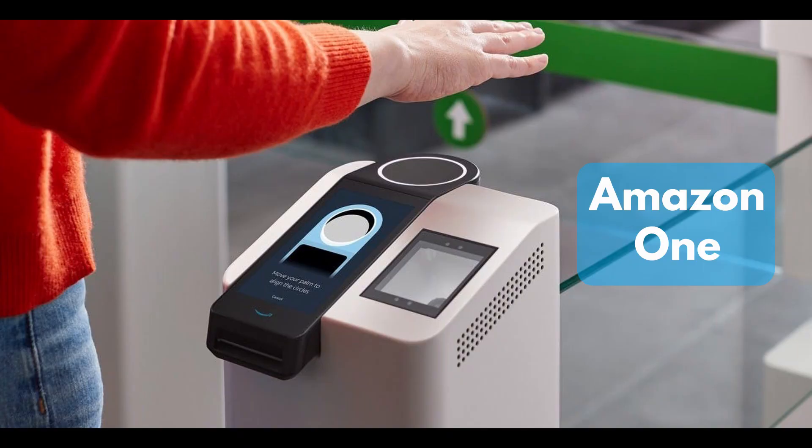I know the introduction was a bit cheesy and a bit scary, but the topic is actually serious and it's about Amazon One — a new contactless payment that Amazon would like to introduce into its physical stores, which are present, as far as I know, mostly in the United States.